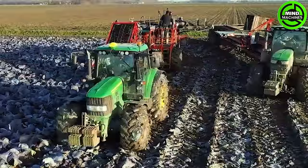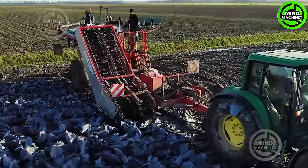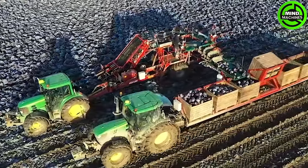This massive contraption resembles a mobile cabbage production unit. With dual harvesting heads, it delicately lifts the crop from the soil and deposits it into storage boxes for prolonged preservation.